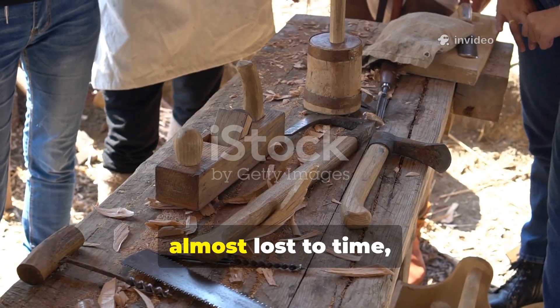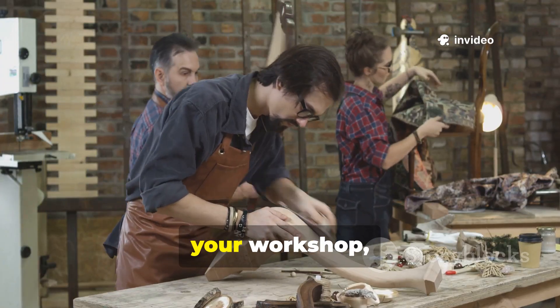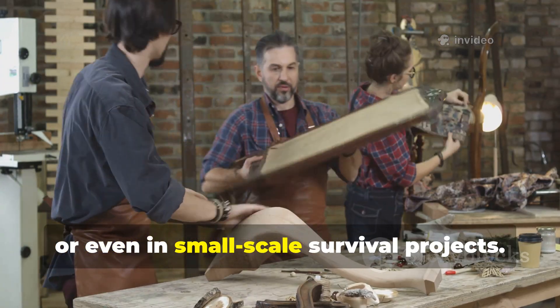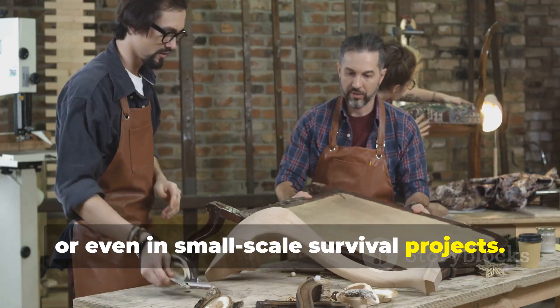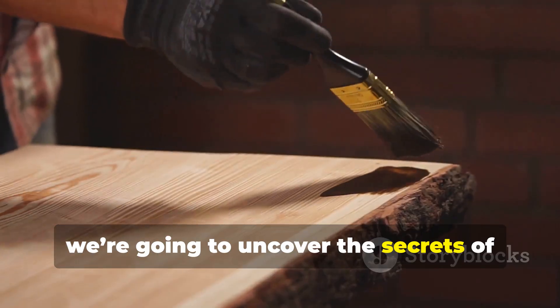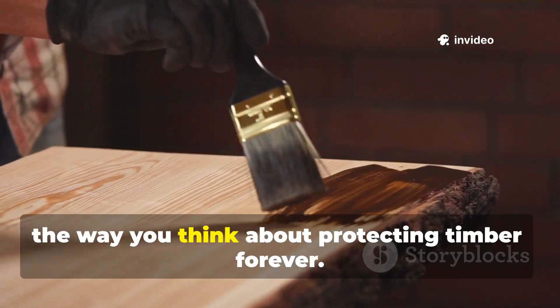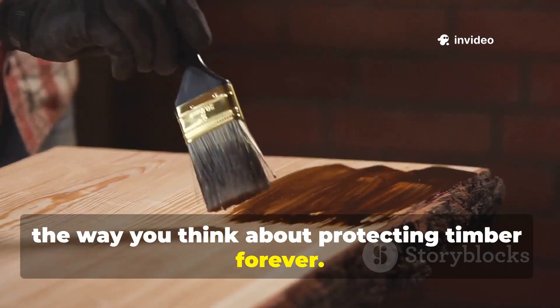That same knowledge, almost lost to time, can be applied in your backyard, your workshop, or even in small-scale survival projects. Today we're going to uncover the secrets of medieval wood treatment that could change the way you think about protecting timber forever.